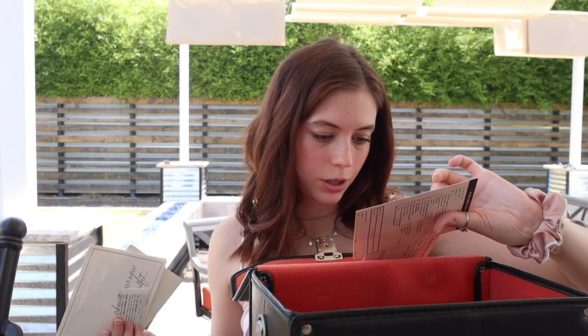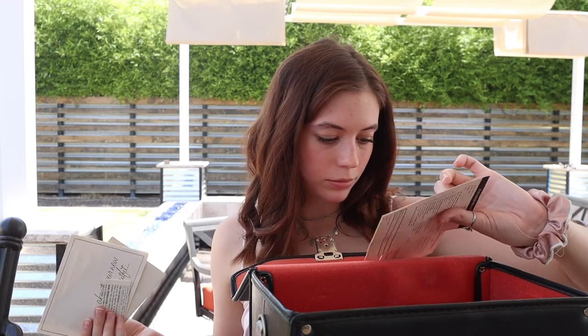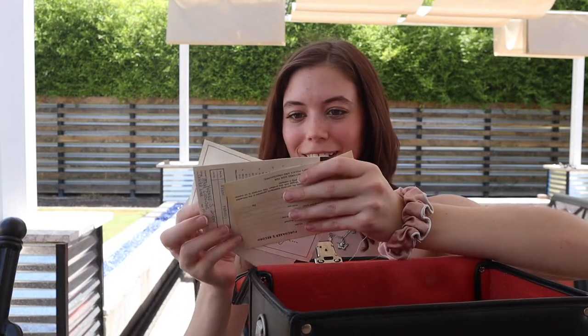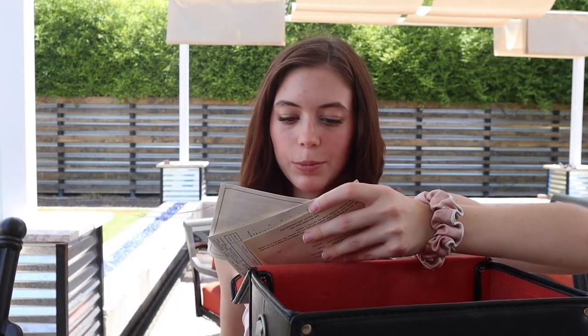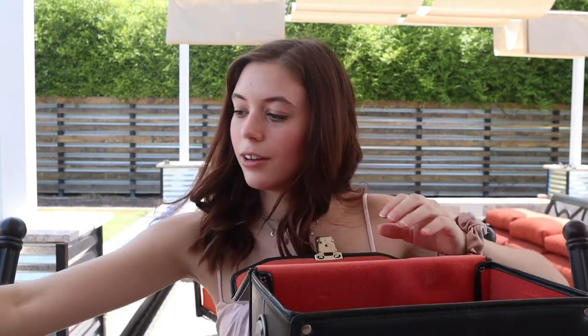My mom always filled stuff out like that, and I don't know if that was necessary, but it's cool that I can trace all the history of this camera — the exact date and everything that she bought it.